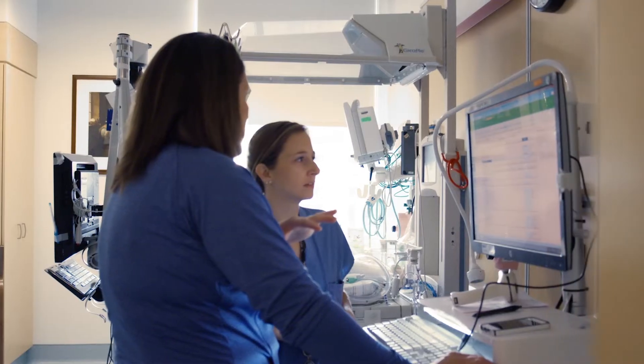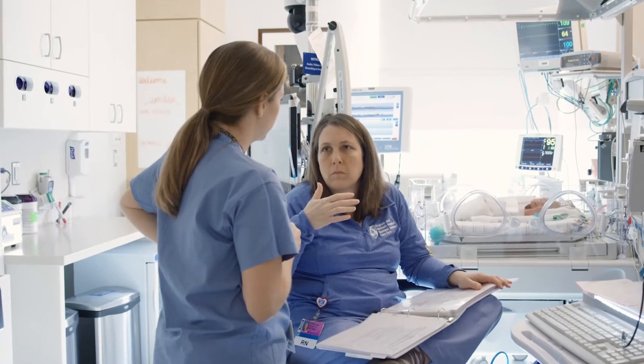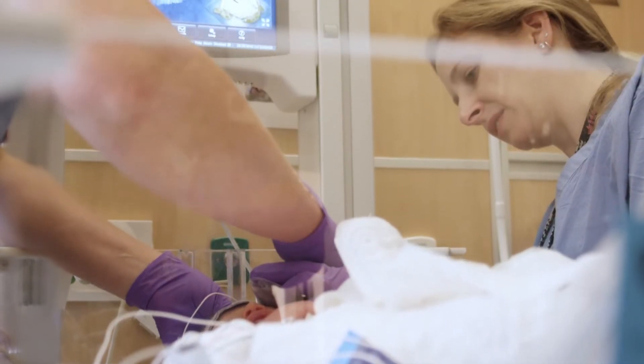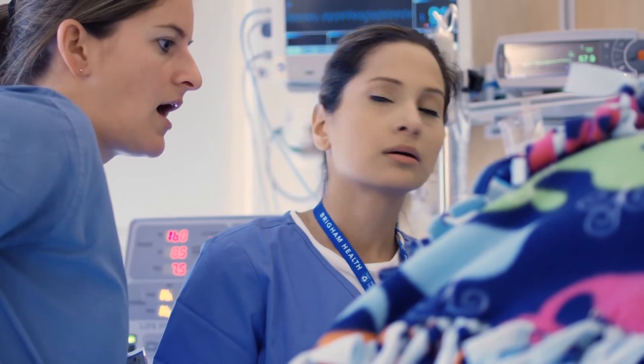Neurocritical care is certainly one of our strongest areas of expertise. We are one of few NICUs internationally that has this kind of specialized team to be able to detect brain injury, give advanced treatments for any potential brain injury, and then provide rehabilitative care for babies if brain injury has occurred. The ability to use technology and the amount of information that we have and are able to use in addition to our clinical skills is quite amazing.